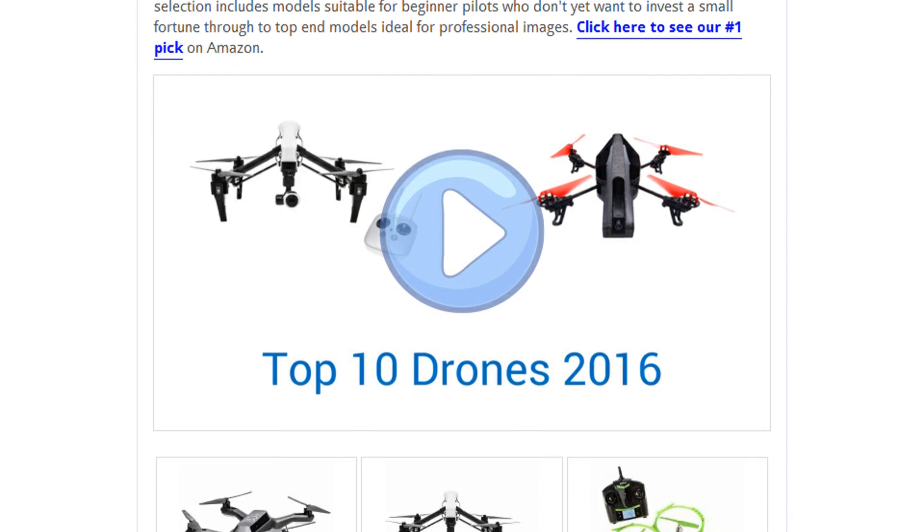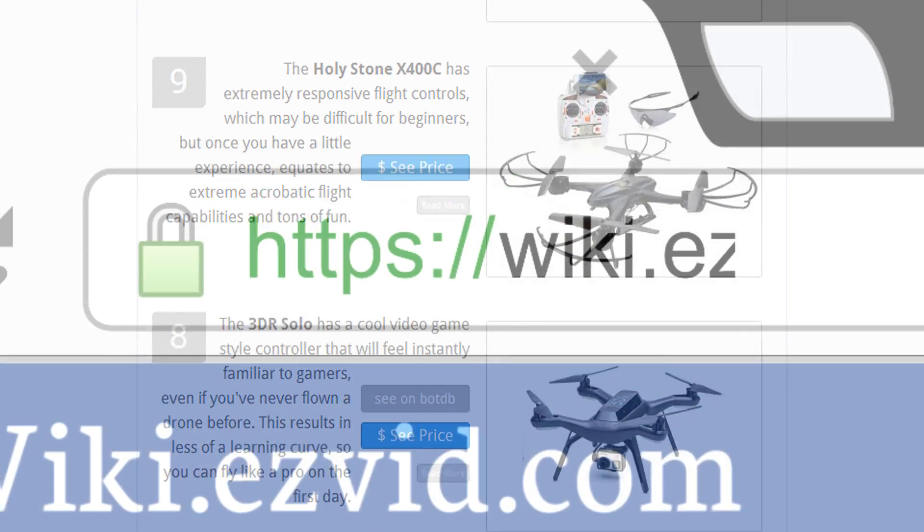To see all this stuff, go to wiki.easyvid.com and search for drones, or click beneath this video.